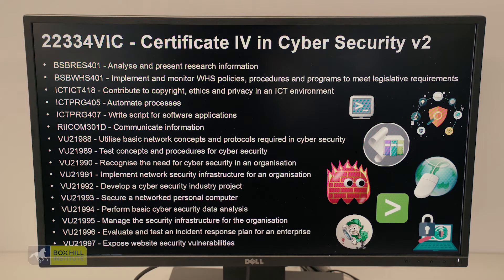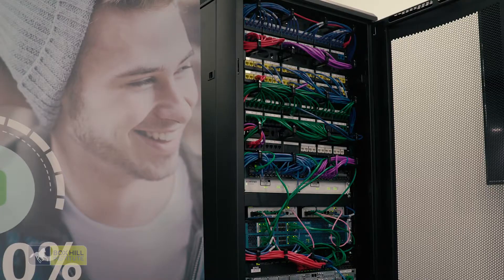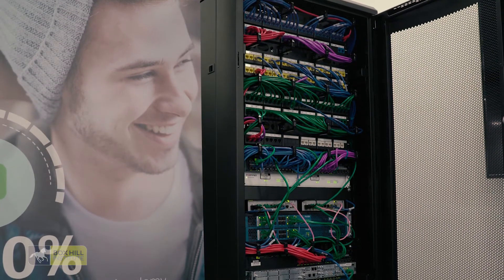Here we are at Box Hill Institute in our Training CSOC, our Cybersecurity Operations Centre. We teach both Certificate IV and Advanced Diploma in Cybersecurity, as well as the Associate Degree Program. We have real equipment here that you can use.